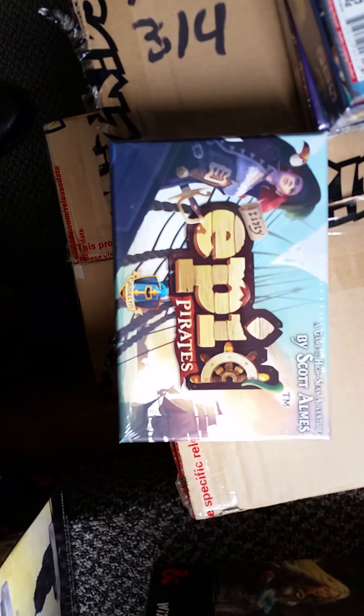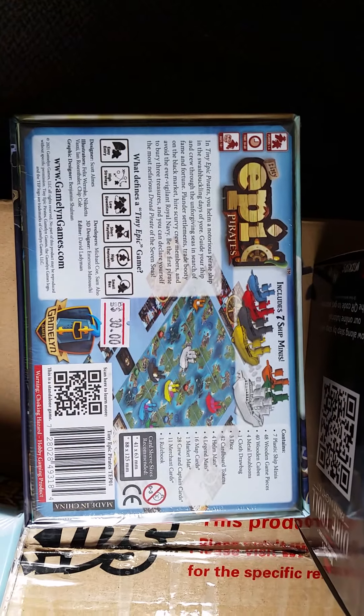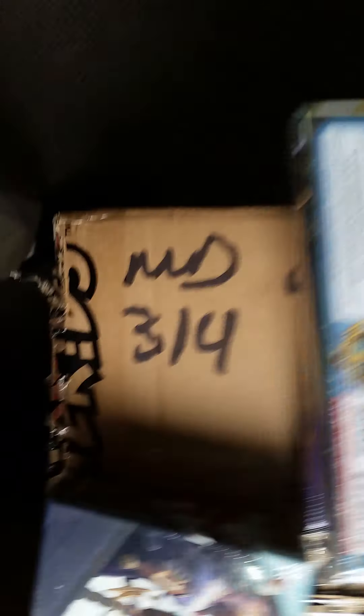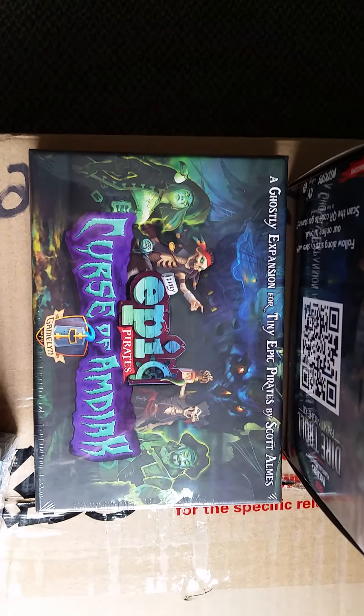From Gamelin Games, the people who do Tiny Epic stuff, we have new Tiny Epic Pirates. It comes with seven ship minis in this tiny little box — and yes, it is tiny. Also, Tiny Epic Pirates: Curse of Amdiak, which is an expansion for Tiny Epic Pirates. We like all the Tiny Epic stuff.